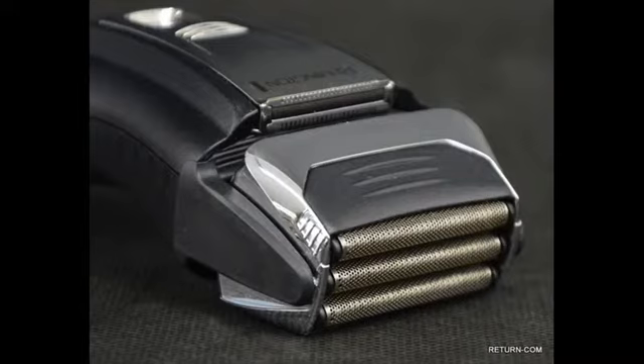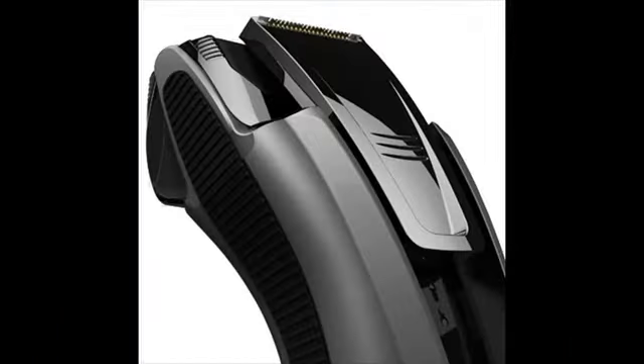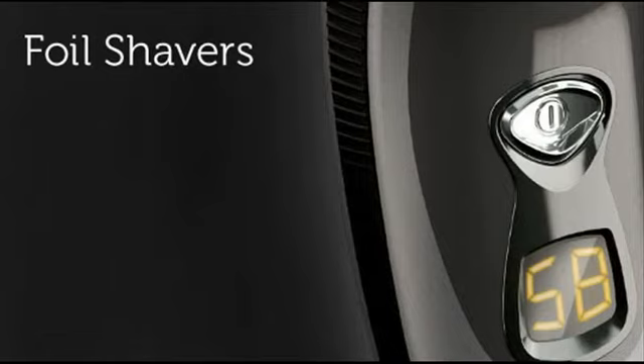Remington shavers are primarily divided into two categories: the F-series and the R-series. The F-series are foil shavers and the R-series are rotary shavers. They don't have the best electric shavers, but they are excellent when your needs are basic. Remington shavers are not designed to last 6–7 years like other top brands, but not everyone wants to stick with a shaver that long.